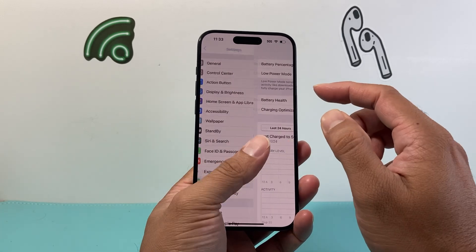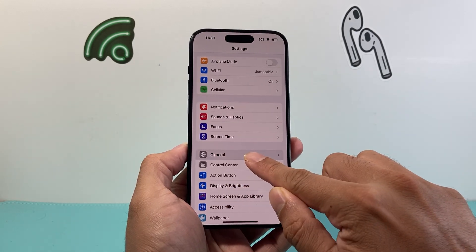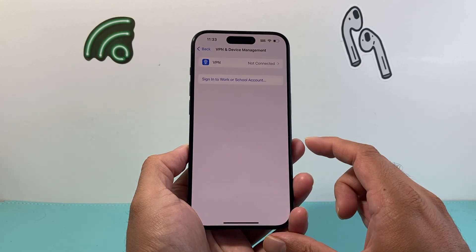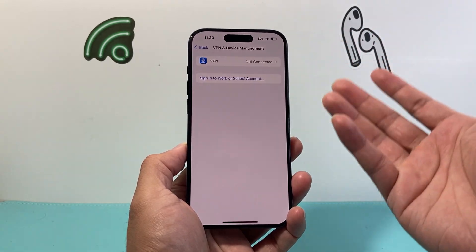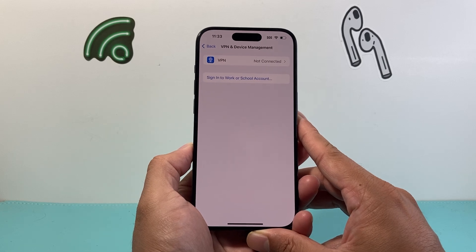The next thing to check in your Settings is the main Settings — go to General and then find VPN and Device Management. If you have a VPN turned on, I would recommend turning it off before doing the update, and then of course you can turn it back on once the update is complete.